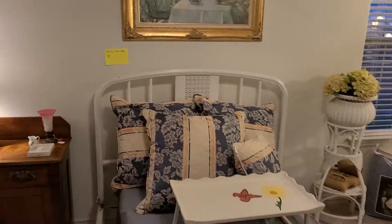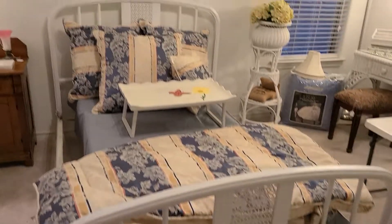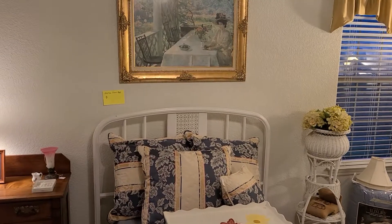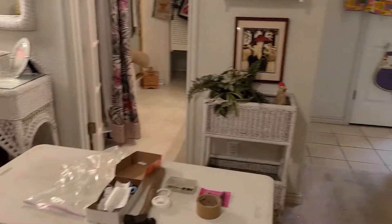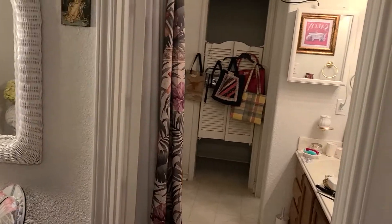I did bring this bed in because she kept her bed, so that is just a frame. It's original — it's a vintage cast iron and it's a full-size, I believe. Sorry about that table.